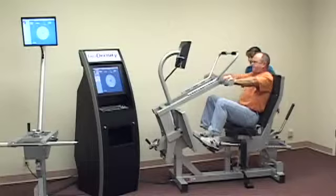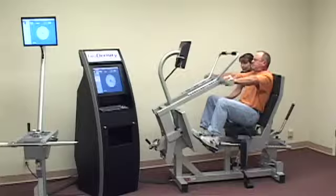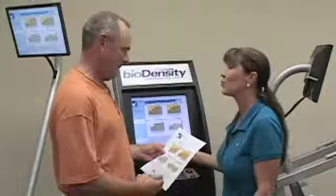BioDensity Isometric Strength Technology systems are manufactured and distributed by SciFit, a world leader in the development of science-based wellness products and programs for the fitness, sports medicine, and rehabilitation markets. For more information, visit us online at biodensity.com.